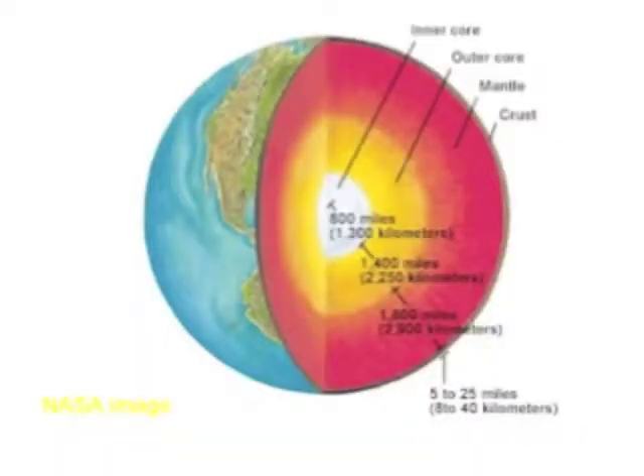If we were to cut the earth open like a piece of pie, we would find that it has many layers inside. The earth's crust is the outermost shell of the earth. It is hard and brittle and able to be cracked. This is where earthquakes occur.